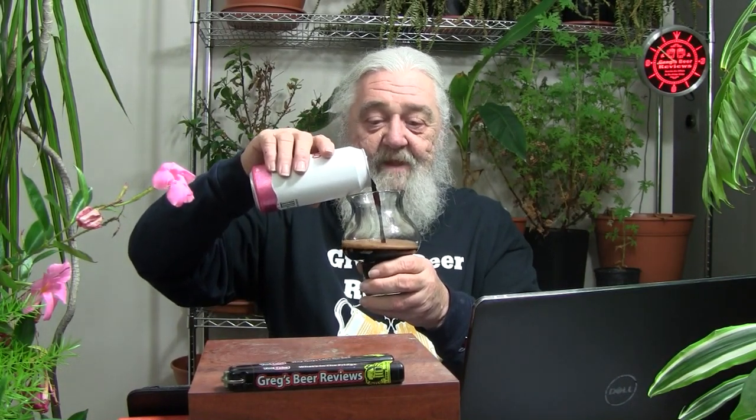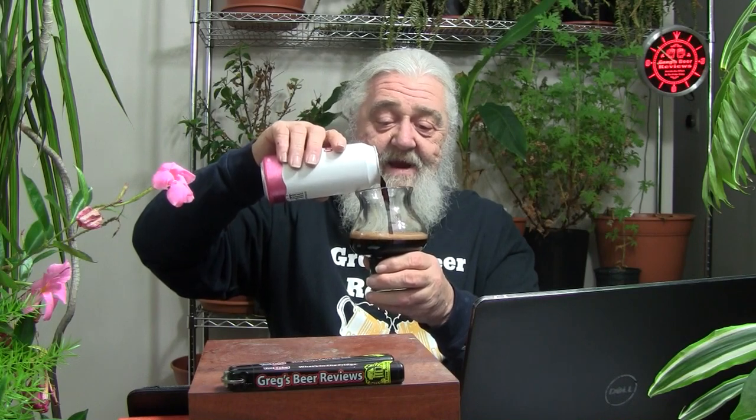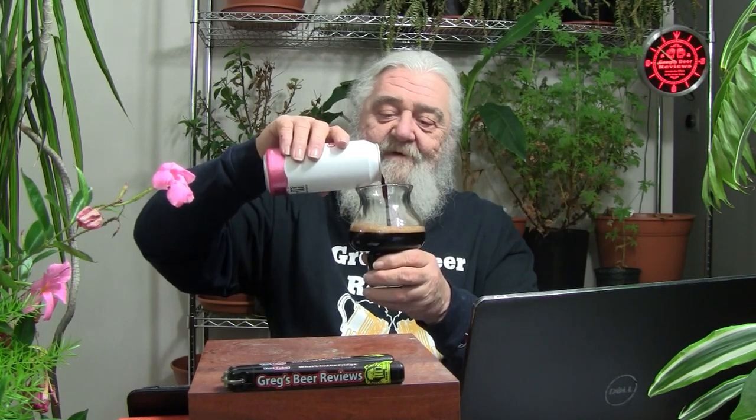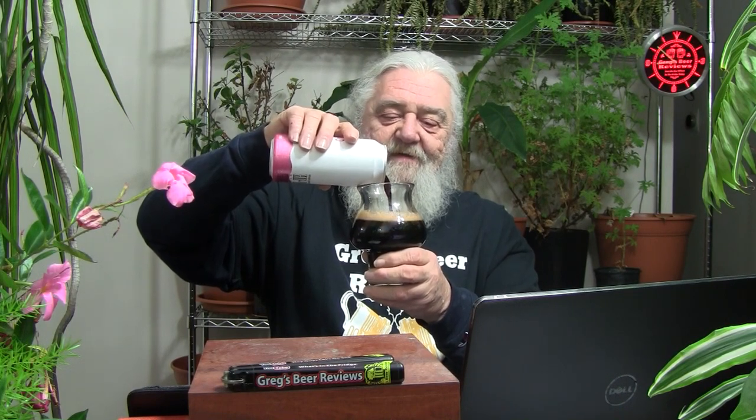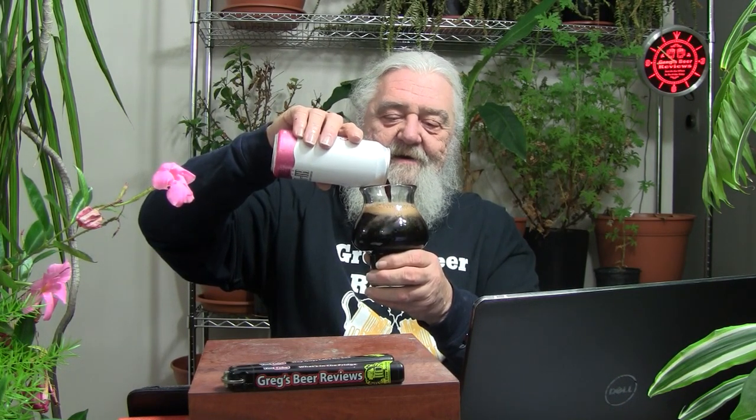We're going to go straight down the center on this pour, unless it produces a monster head. It is pretty dark coming out of the can — it does look like 10W40 coming out. Being a 16-ounce can, we're probably not going to get it all in this initial pour. On the back it's just High Wire on the label along with the alcohol content.